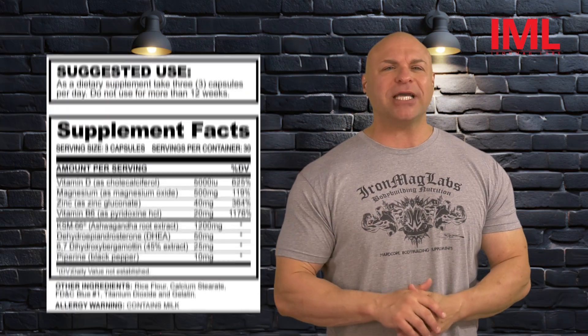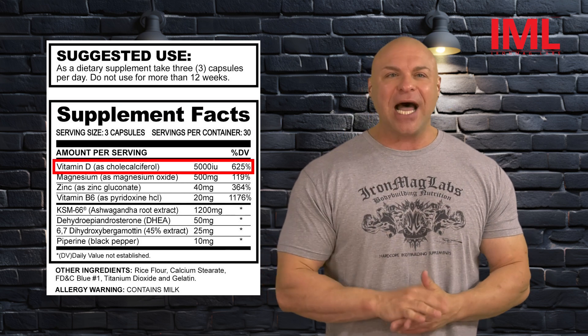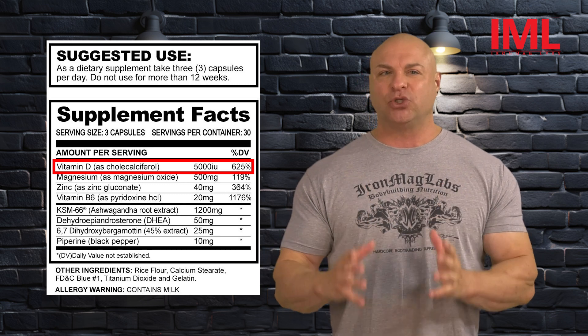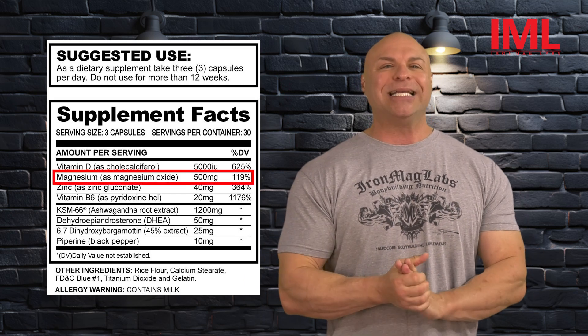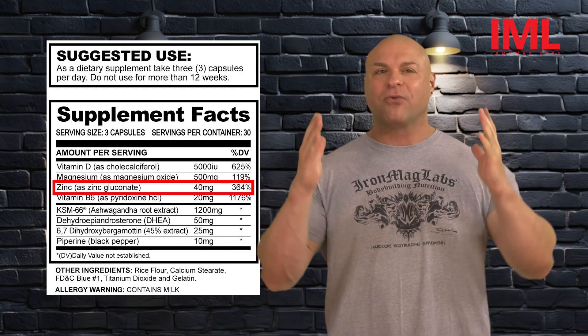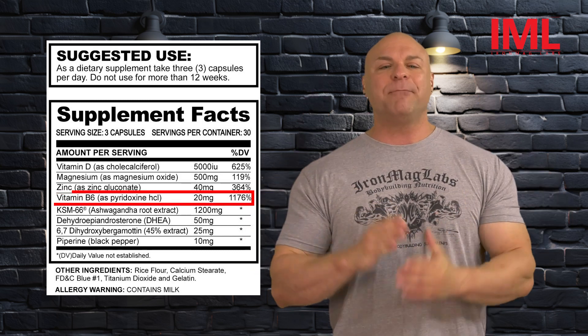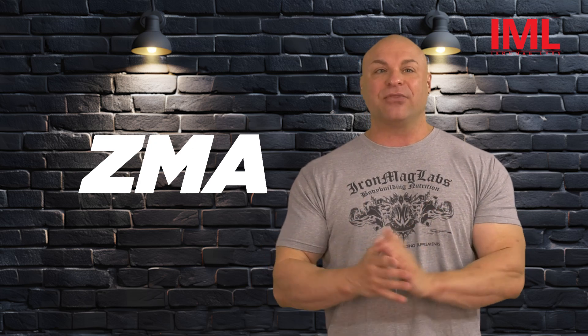So without further ado, let's take a look at the supplement facts. The first thing you're going to see is a high dose of vitamin D — 5,000 IUs at 625%. Many people do not know that within the male testes are actually vitamin D receptors. Moving on, you're going to see magnesium at 500 milligrams at 119%, zinc at 40 milligrams at 364% of the U.S. recommended daily allowance, and vitamin B6 at 20 milligrams at 1,176%. This, folks, is the actual ZMA that's going to boost your natural testosterone production.